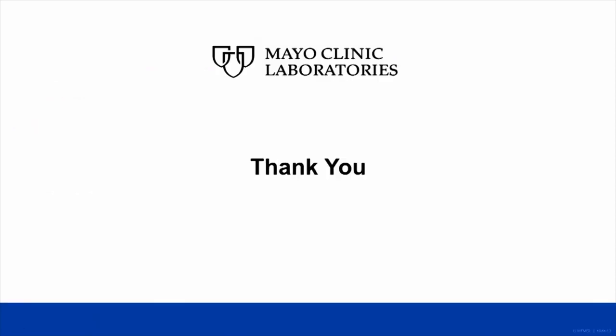Thank you for your time and attendance today. If you liked today's presentation, or even if you didn't, please do consider attending our next phlebotomy conference on April 23rd and 24th, 2020 here in Rochester, Minnesota. Learning takes place via both large group didactic sessions and small breakout sessions that allow more interaction with conference speakers. Tours of Mayo Clinic facilities are also offered during the conference. Thank you for listening today and have a wonderful day.